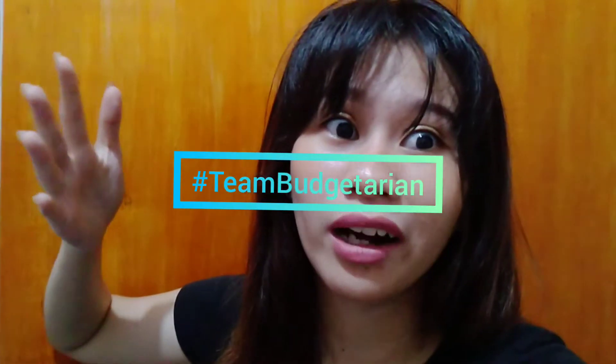Hello guys! Welcome back to my channel. For today's video, we're going to do a new video — we're going to haul! You heard it right. We're going to haul, but just a little bit. We're on a budget — we're team budgetarian. So if you want to know what I bought on Shopee, let's do this because I'm so excited.